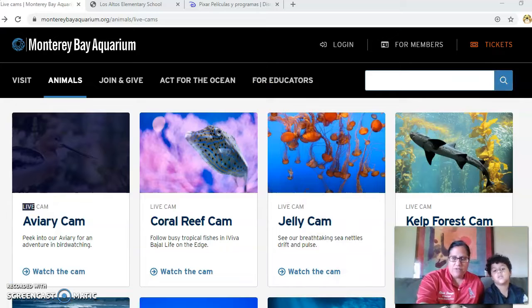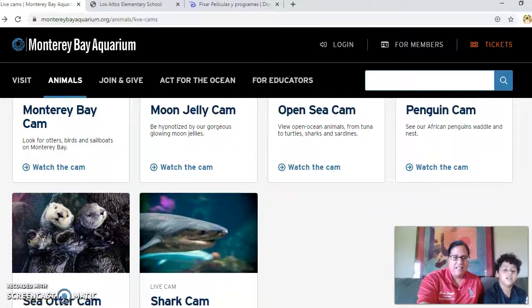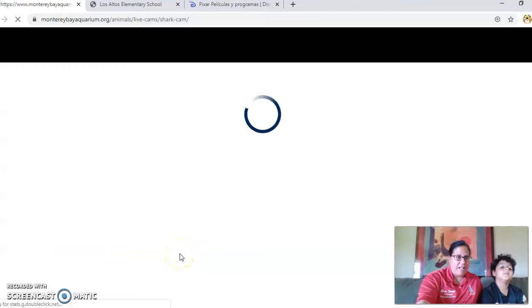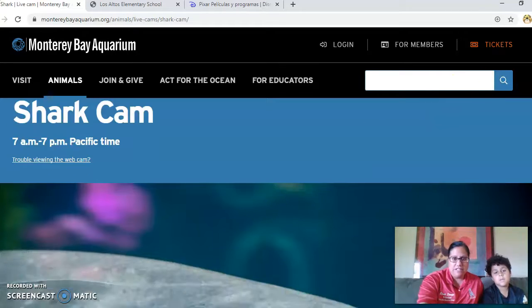So Frankie, what animal do you want to visit? We have all of these options — shark cam! I think we're going to watch the shark cam. What I love about the Monterey Bay Aquarium website is that it has an active live camera, and you can also learn cool facts about the animals you choose to visit. We're choosing the shark cam, and there's also information about sharks listed there.